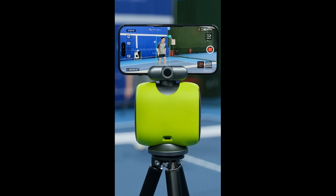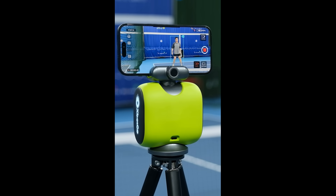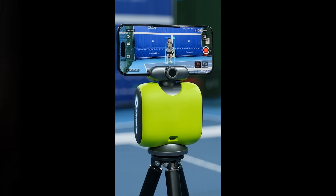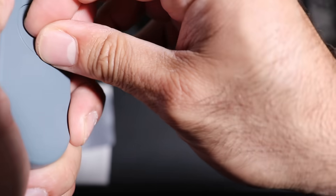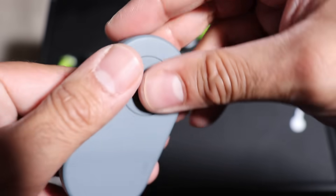Setup with the Chameleon is unbelievably easy. All you do is mount the device onto any tripod with a standard quarter-inch screw, attach your smartphone to the top, and connect it with Bluetooth. That's it — setup in a minute.